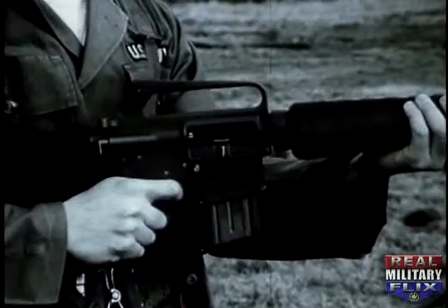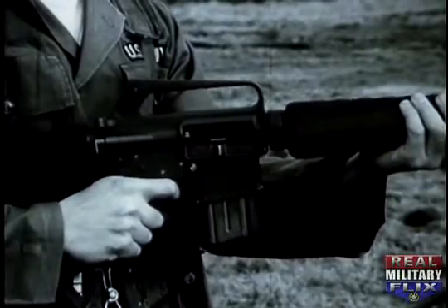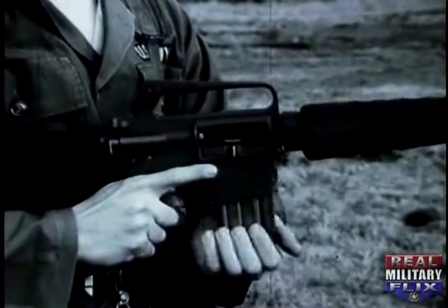To load the magazine, remove the empty magazine by pressing the magazine release button located above and forward of the trigger guard. Place a round on top of the magazine follower, nose toward the smooth face of the magazine and press down. Repeat until 20 rounds have been inserted.